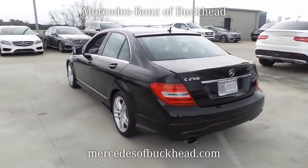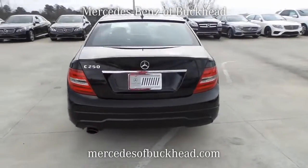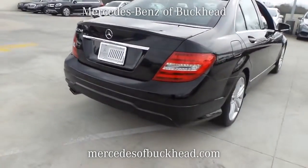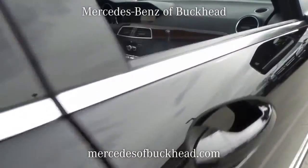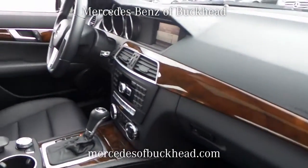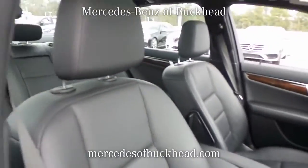Introducing this pre-owned 2014 Mercedes-Benz C250 with a black exterior. Its superior build and design make it stand out from the competition. Carfax reports that the C250 has only one previous owner.